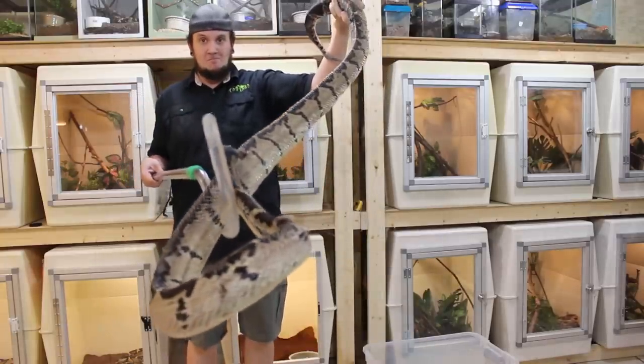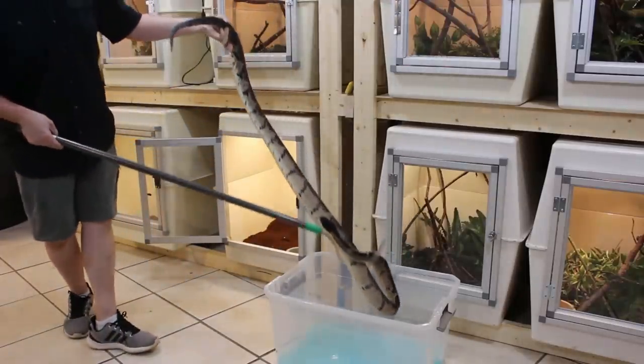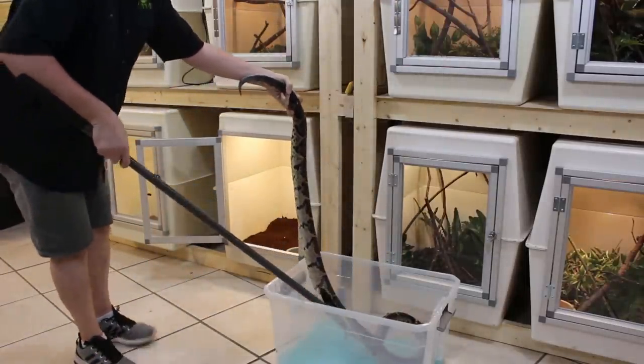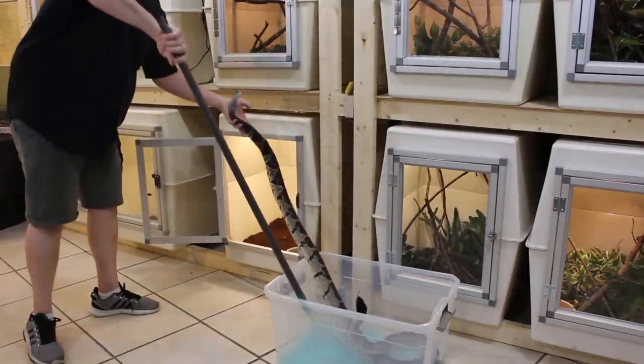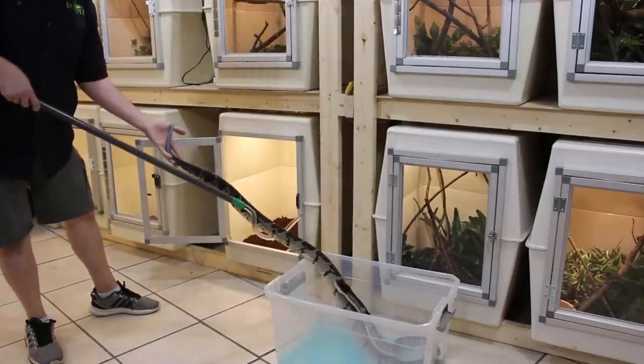A scale issue can actually be very hard on Bushmasters — they're very susceptible to this. They have to be kept spotless; they cannot have any poop in the cage, and they cannot be sitting on any moist substrate — that's not okay. So this guy we're going to give a soak in this solution; he's actually going to soak for about 30 minutes.